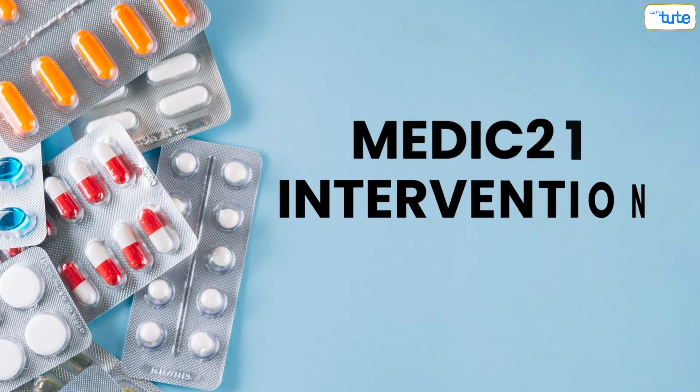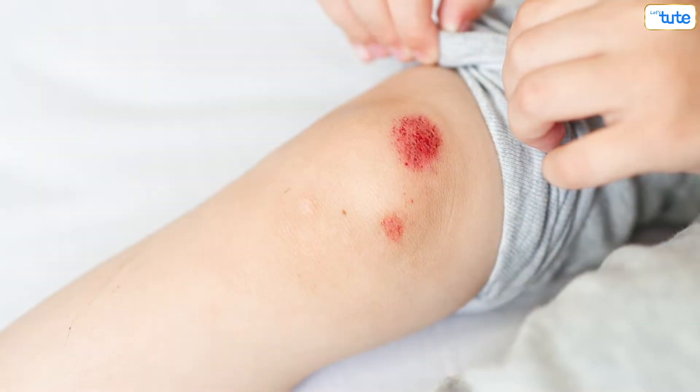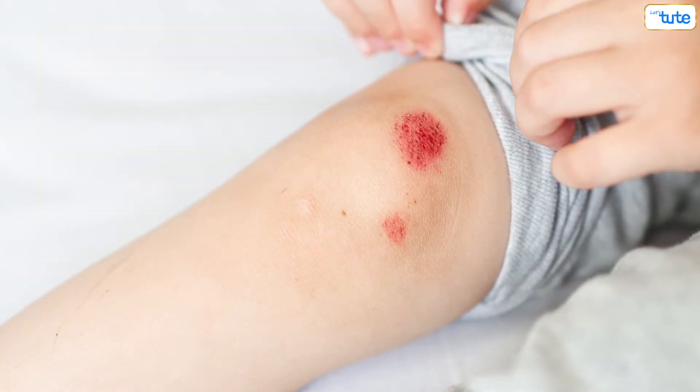Any wound will require three months to heal, but sometimes a wound does not heal on its own. It requires medical intervention. Such wounds are called chronic wounds. A fresh wound is red or pink in colour and it will form a scab in a week.